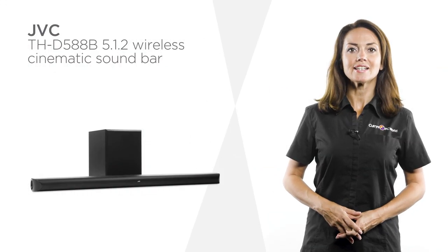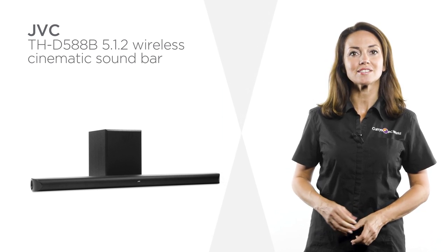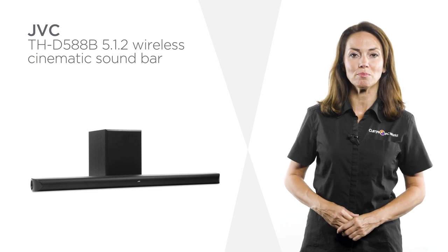With its sleek, slender design, this JVC cinematic soundbar is sure to be a stylish addition to any home entertainment set up.